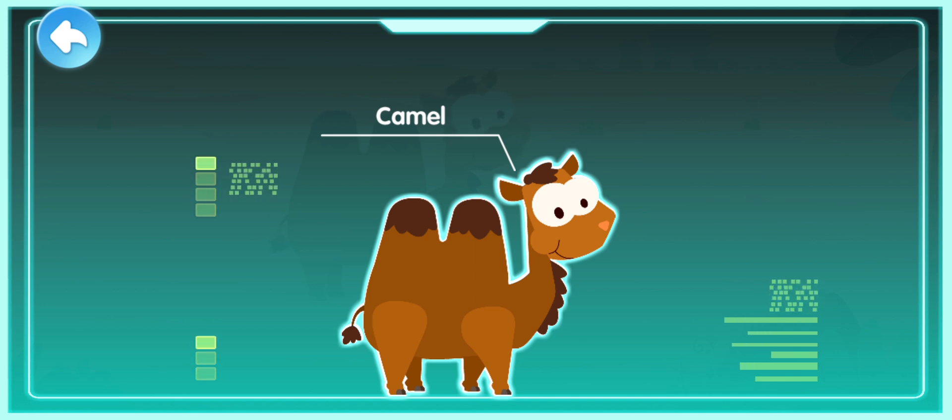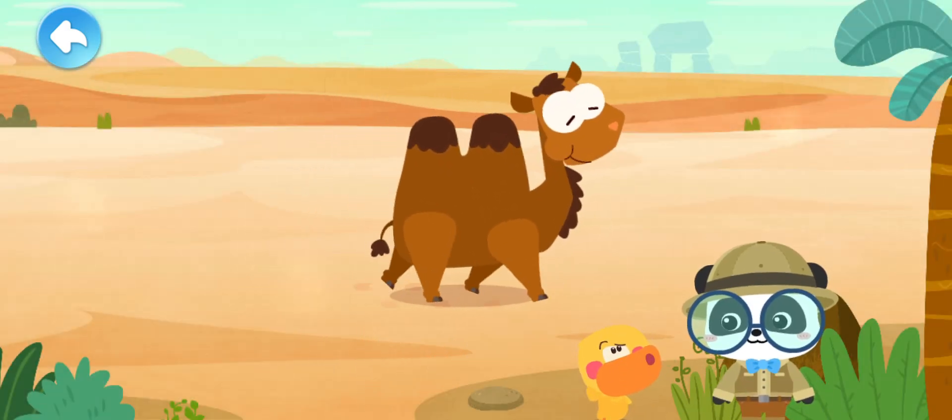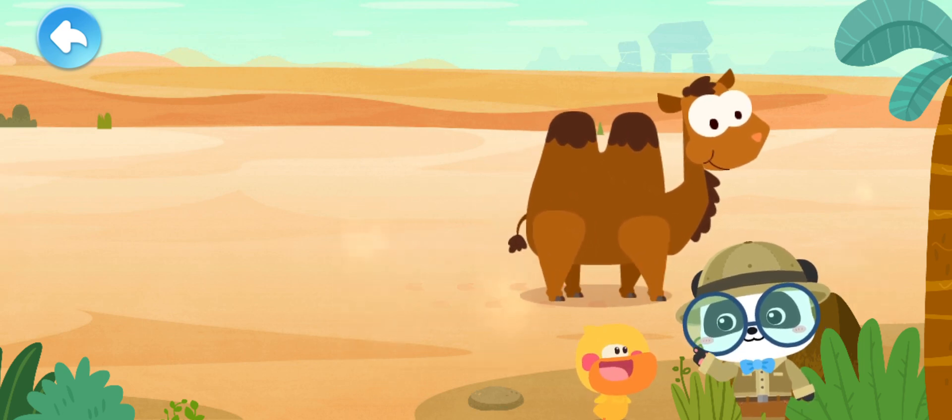A camel is a form of transportation in the desert and is called the ship of the desert. It can survive in the hot desert. All I see is sand. What should the camel do if food is unavailable? Don't worry.